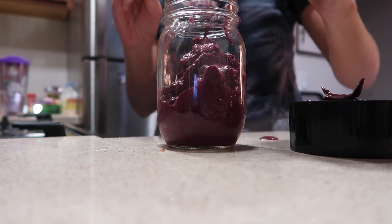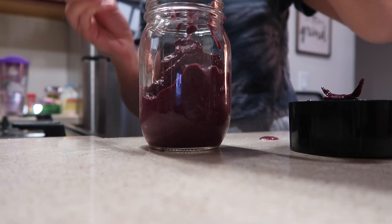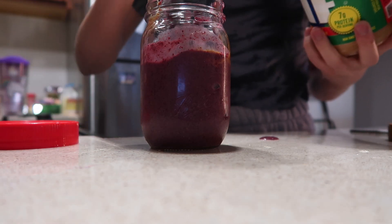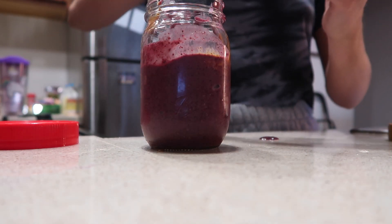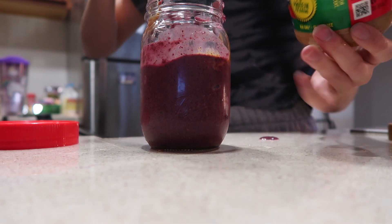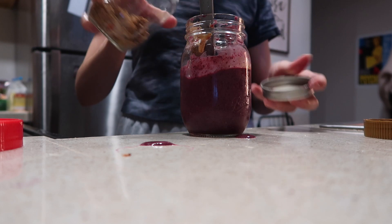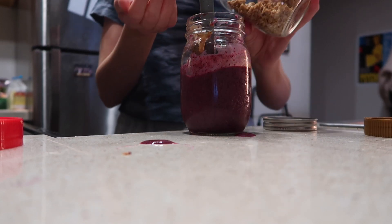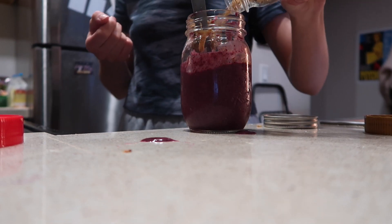For toppings, I add some peanut butter. I had it at a smoothie cafe — some breakfast health food bar — and they put peanut butter in the acai bowl and it was so good, so I just do that every time now. I'm also going to add some cacao nibs and almond granola. That stuff is so good. If I'm going to go with any kind of granola, that's it.